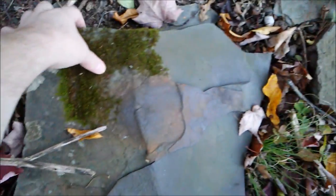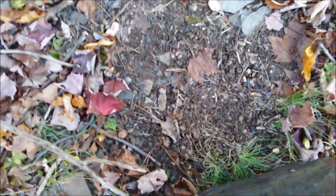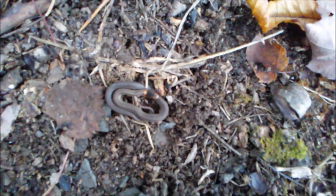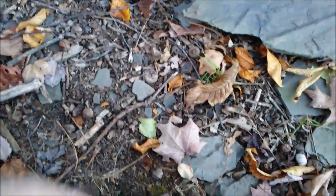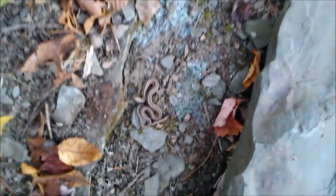Nothing under that one. Nothing under that one either — oh wait, I'm wrong, there's a red belly. Can you spot it? I just feel so much better picking them up before putting the rock down — I'm so paranoid about squishing one of these little guys. There's mold underneath that one, wouldn't be hanging out there either. And there's a garter snake, check that out.